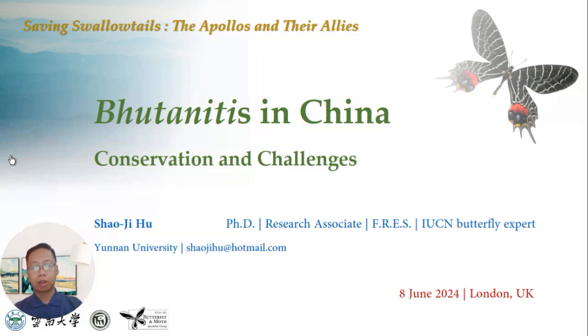Good morning, good afternoon, good evening, everyone. I'm Pierce from Yunnan University of China. Thank you for inviting me to this conference. Today my topic is Butanitis in China, its conservation and challenges.